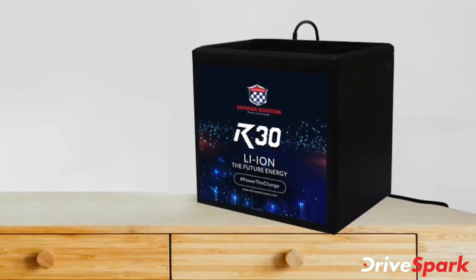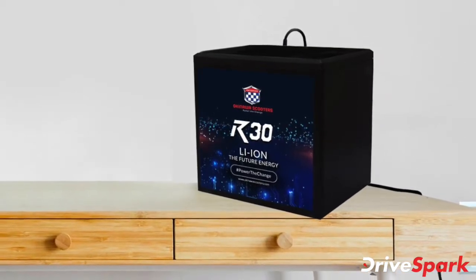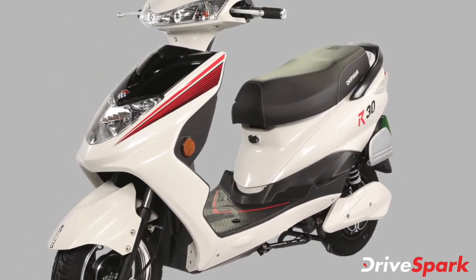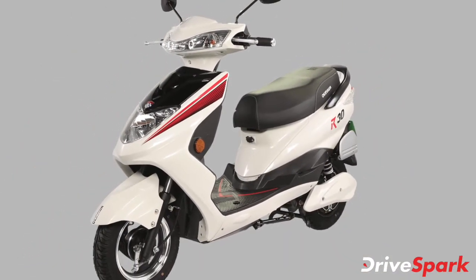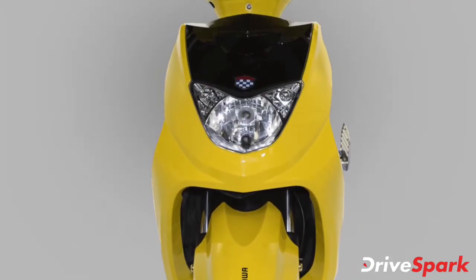The Okinawa R30 electric scooter comes powered by a detachable 1.25 kWh lithium-ion battery pack. It provides a maximum range of around 60 km and takes roughly 4-5 hours for a complete charge. The R30 electric scooter also comes with a top speed of 25 km per hour.